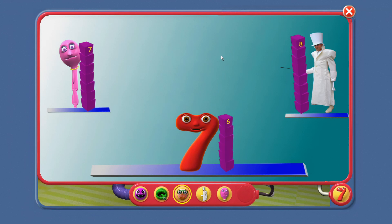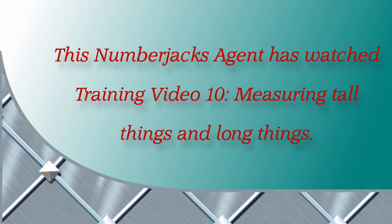Or use blocks and count them to measure how tall things are. Why don't you try measuring how tall or how long things are? Now you know how to do it. Well done, Agent. Here's your certificate. This Number Jacks agent has watched Training Video 10: Measuring Tall Things and Long Things.